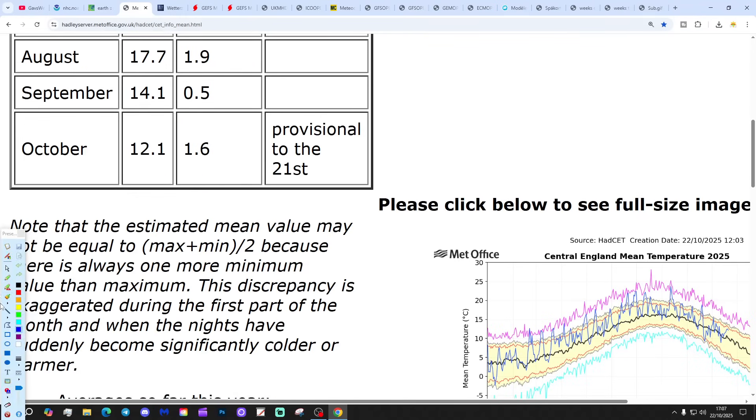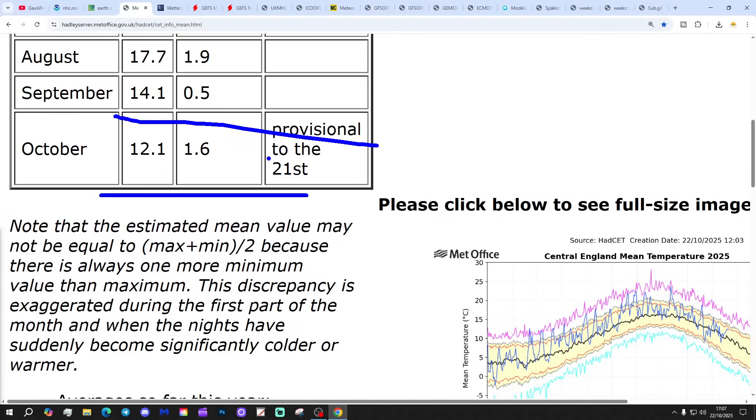Tonight, and particularly for tomorrow, central temperature is sitting at 12.1°C, which is 1.6 degrees above the 1961 to 1990 average, and is provisional to yesterday, the 21st of October.